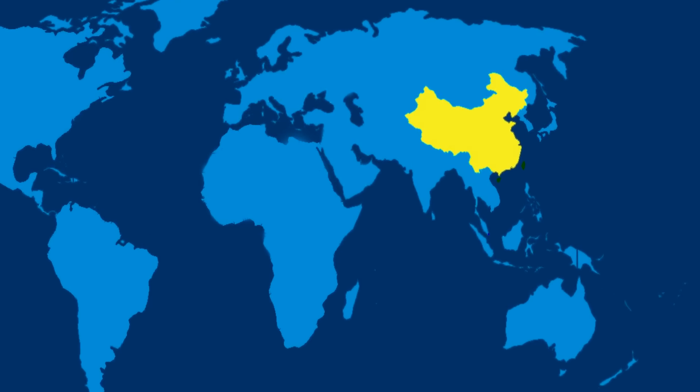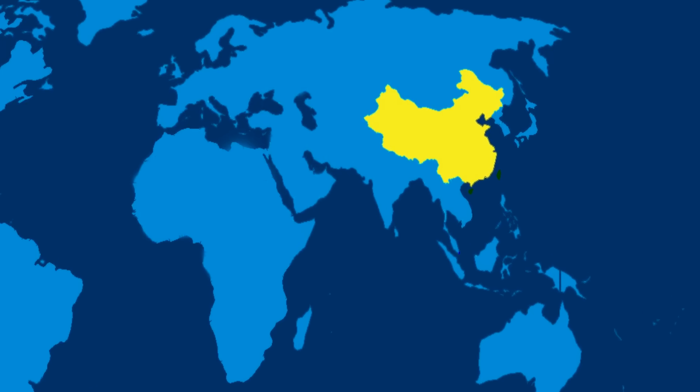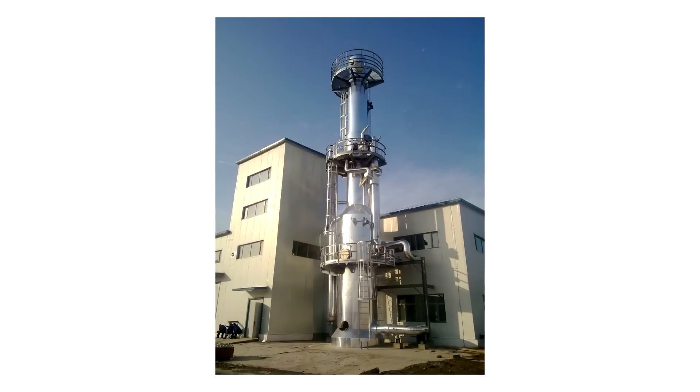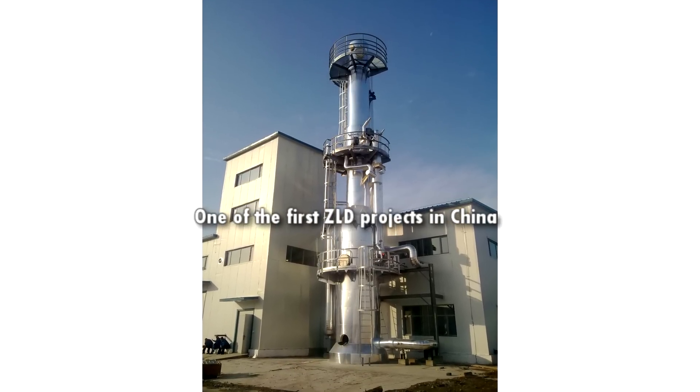One of AquaTech's most important emerging ZLD markets is China. ZLD technology must be very reliable and also very cost competitive for this market. Our hybrid ZLD technology combines high-efficiency reverse osmosis plus a thermal ZLD technology to realize the ZLD requirements in the region.